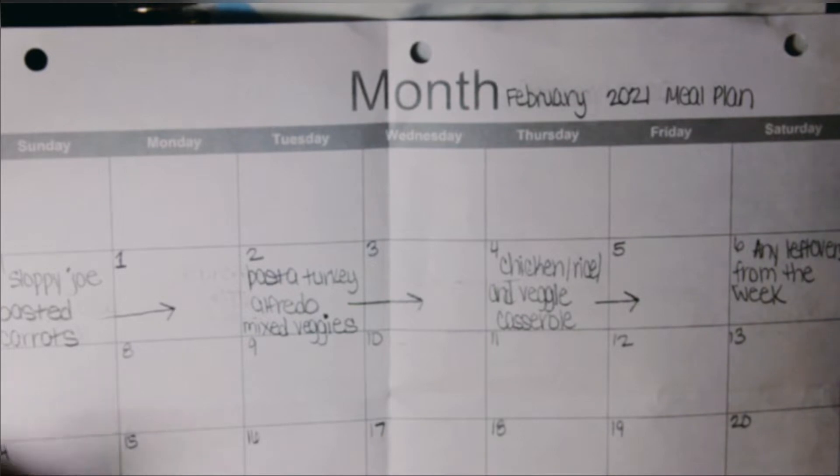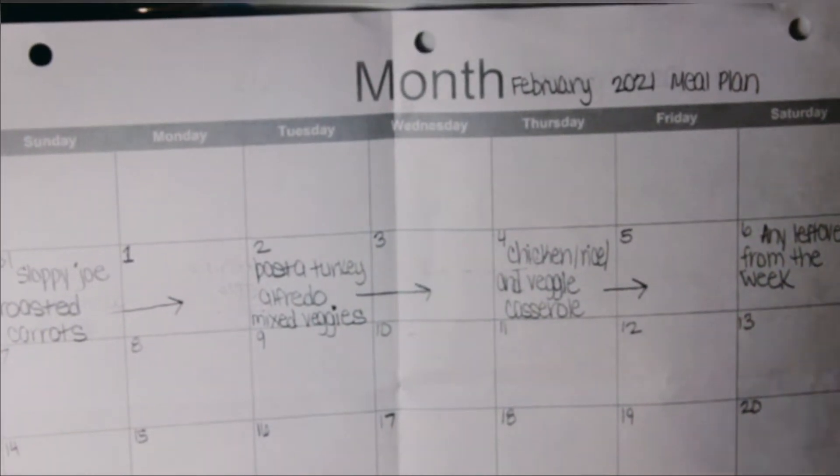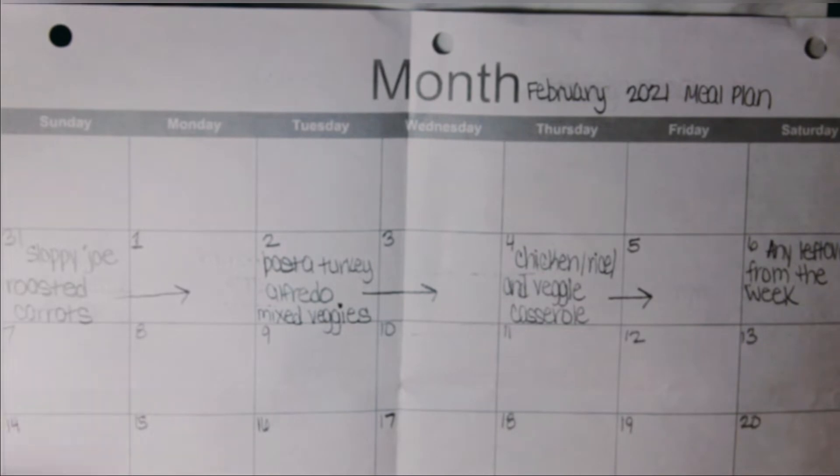We didn't even know how much we were spending each month before, and this has been working for us so far. This is not to say I won't have to increase our budget, because I have an impending teenager — an 11-year-old that is eating like a grown man. He just started track, so we're buying more healthy snacks that weren't normally factored into the original budget.